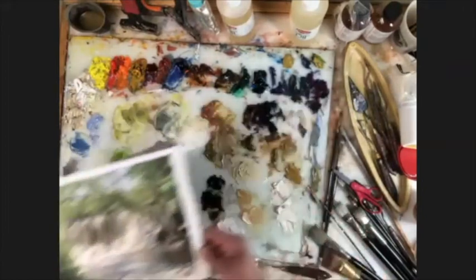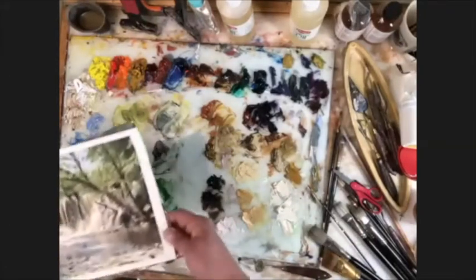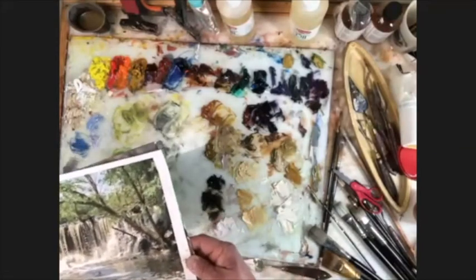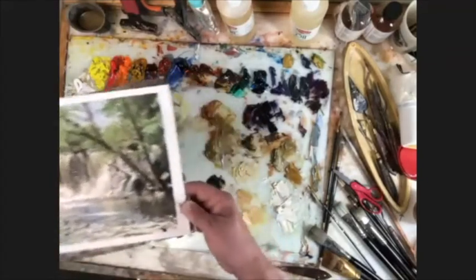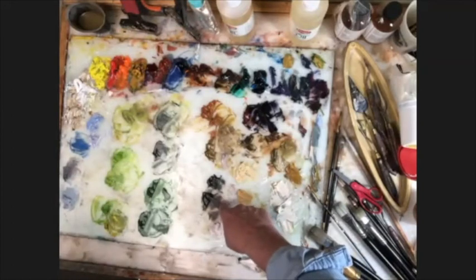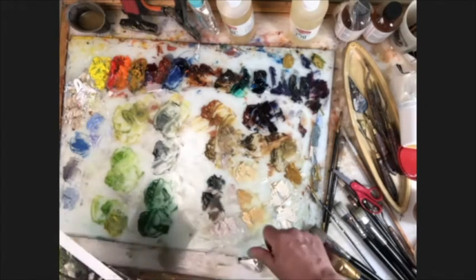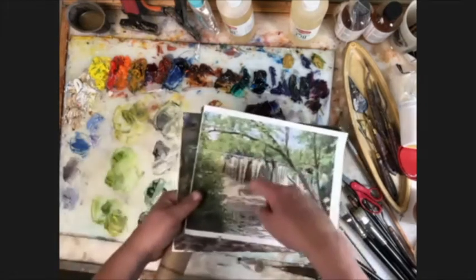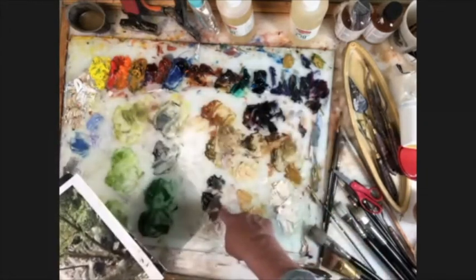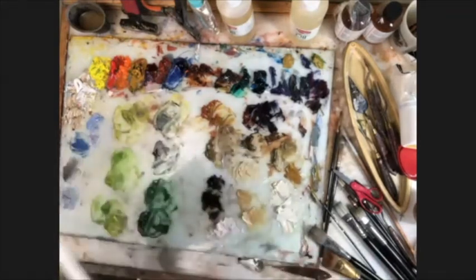What color are we putting behind the waterfall? I go to burnt sienna — I got burnt umber and blue here, and I was going to start putting that underneath. Probably where they have this gap here it's going to show a little bit more warmth, so I'd have a little bit more burnt umber in it. And then over here where the water's going over it, probably a little bit more blue in it.